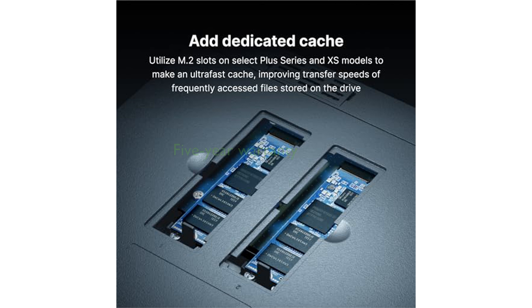This product is backed by a 5-year limited warranty, providing peace of mind and solid support from Synology.